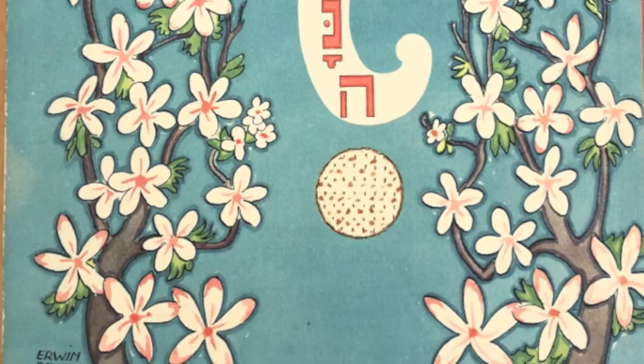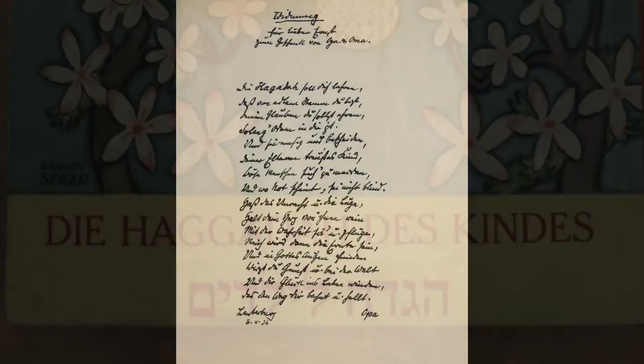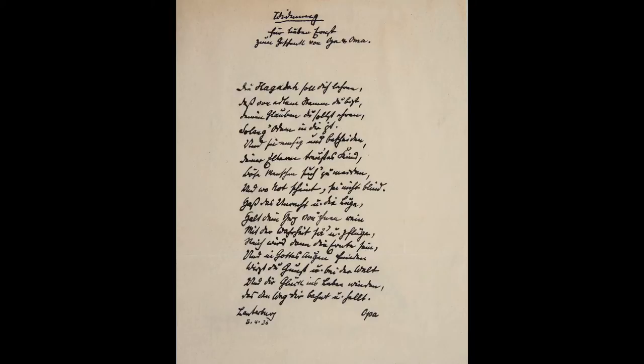When he contacted us, I immediately recognized the title because we already have two copies in the museum. But it wasn't until we received the book that I realized it had its own special story — it had a personal inscription on the inside of the front cover. The inscription was written by grandparents to their grandson, and it reads as an ethical will: 'This Haggadah is to teach you that you are of noble descent and that you should honor your belief as long as life's breath is in dwelling.'